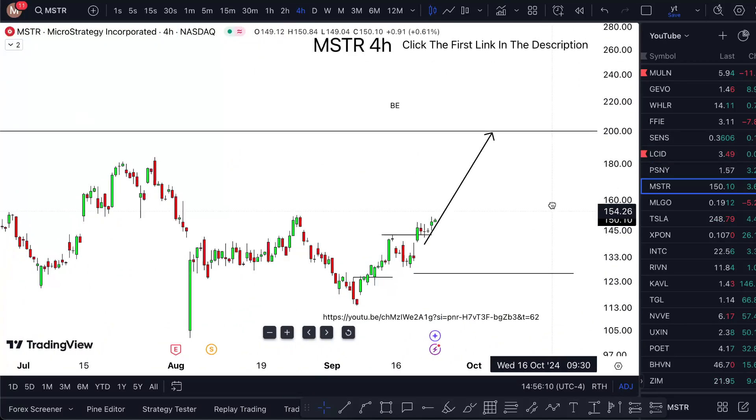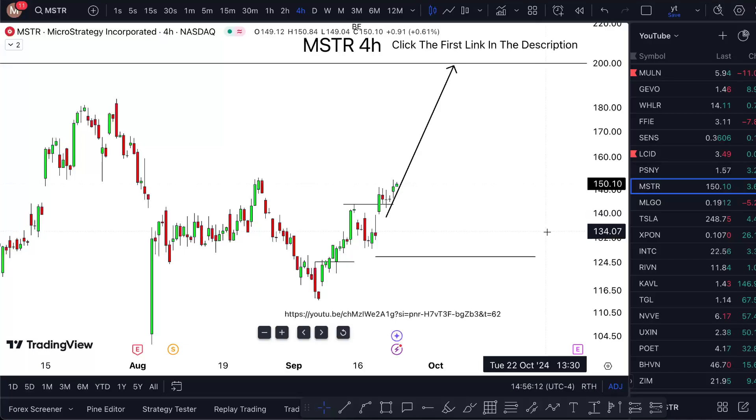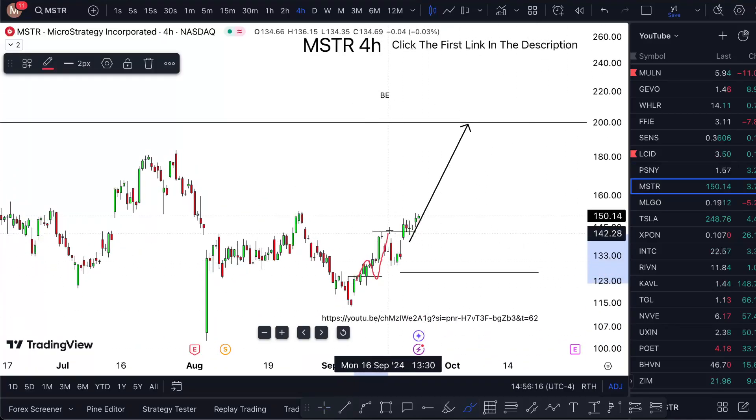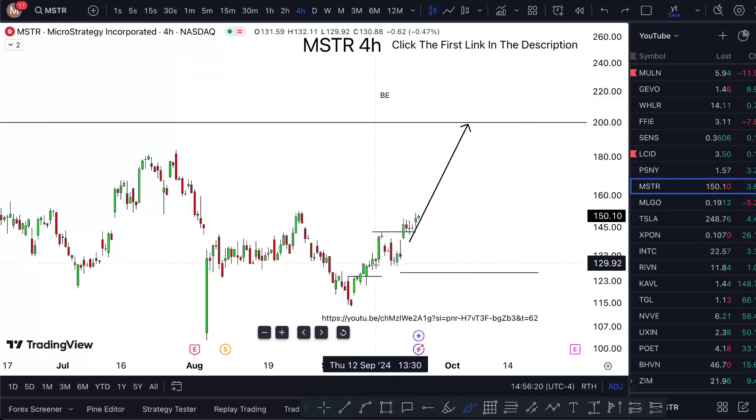Looking at MSTR, it would only really have made sense for me to buy it previously here. We got a double break — went up, pulled down, hit break even, and then we had a second break here as well.